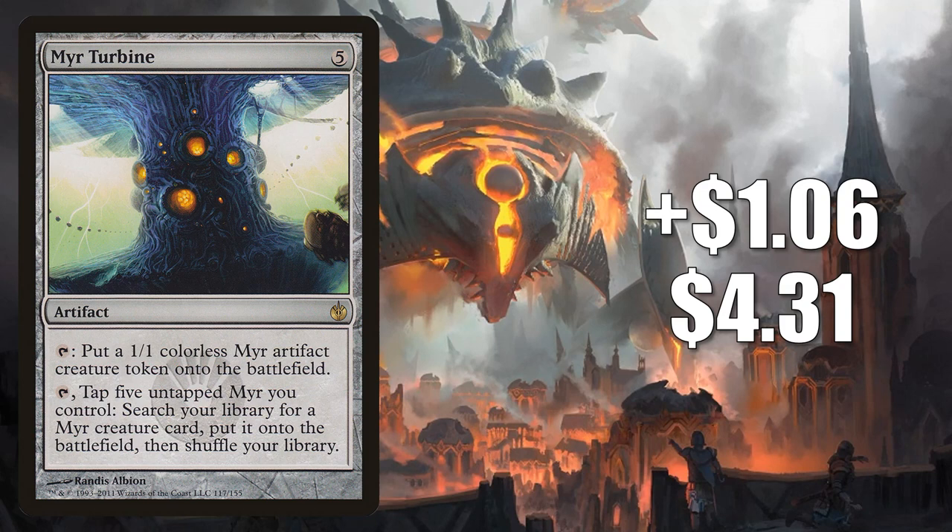Number 10 is Mirror Turbine. This goes up $1.06 to $4.31 this week — that's a 33% increase. If you have been watching those Phyrexia All Will Be One previews, you know that Mirrors are back and they're in the set. This might be a good upgrade to one of the new commander decks, Rebellion Rising, but the main reason this is jumping as much as it is ties into a card that's been leaked but not yet officially previewed. I won't go into a lot of detail since it is a leak, but if you want to avoid spoilers completely, just move on to the next card now.